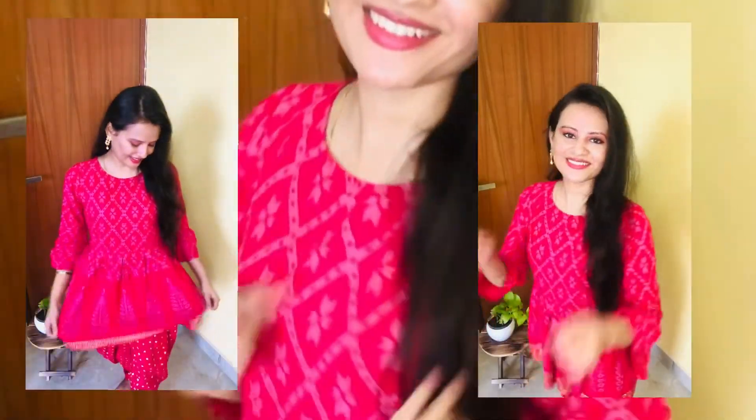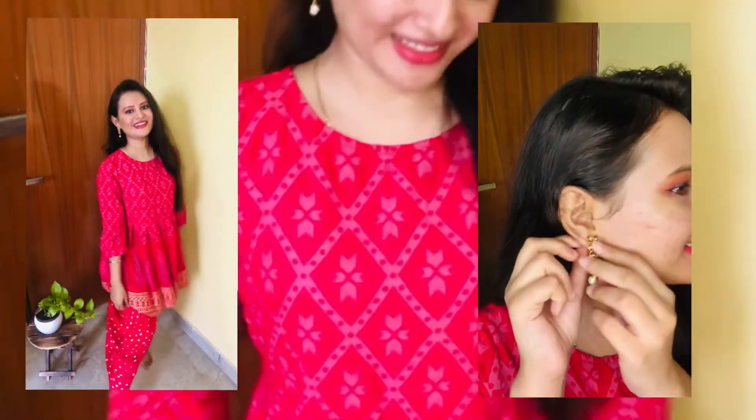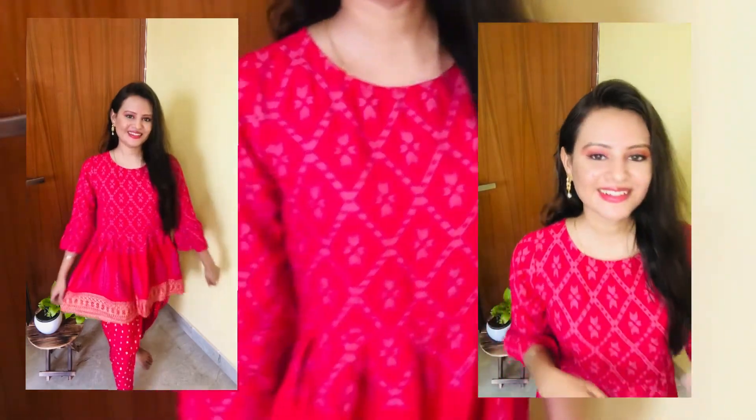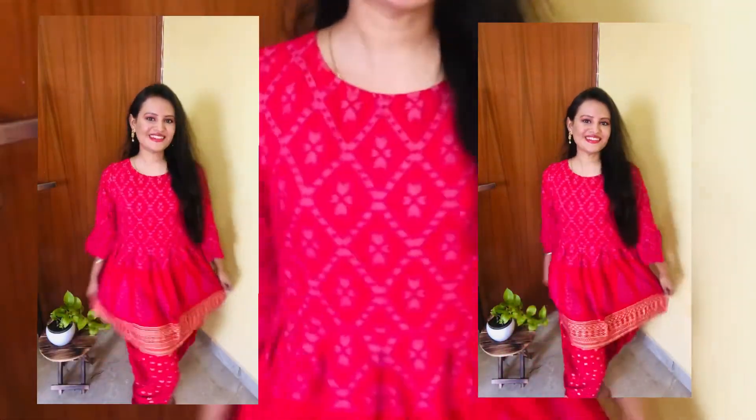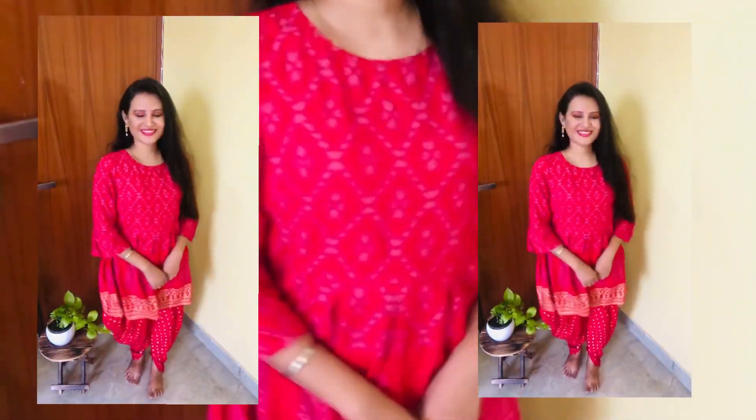Now I am ready and this is my final look. Tell me in the comment section how this makeup looks. If you like it, don't forget to like, share, and subscribe to my channel. I will see you in the next video — take care and bye bye.